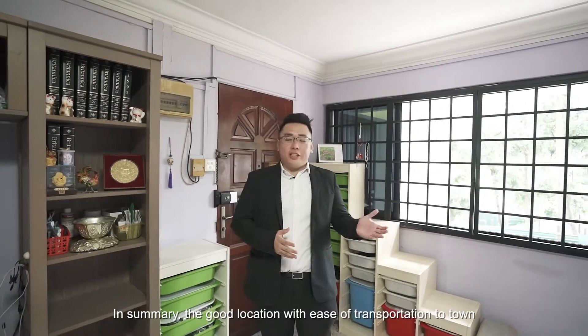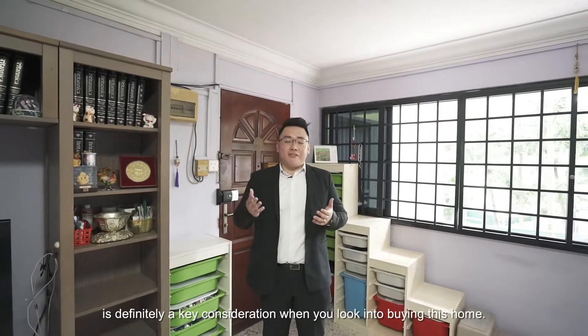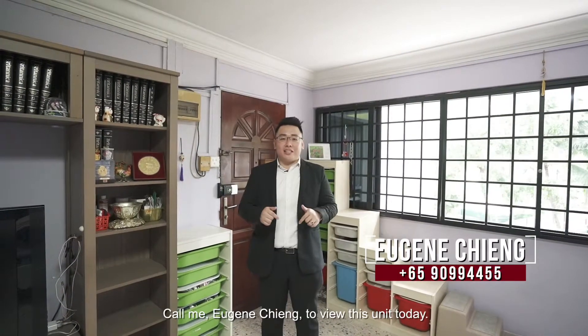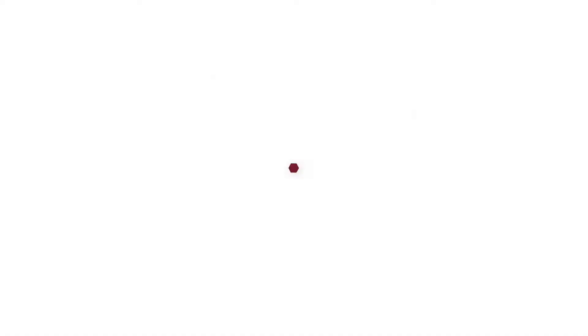In summary, the good location and ease of transportation to town is definitely a key consideration when you look into buying this home. Call me, Eugene Cheng, to book this unit today and I'll be glad to show you around. Bye!